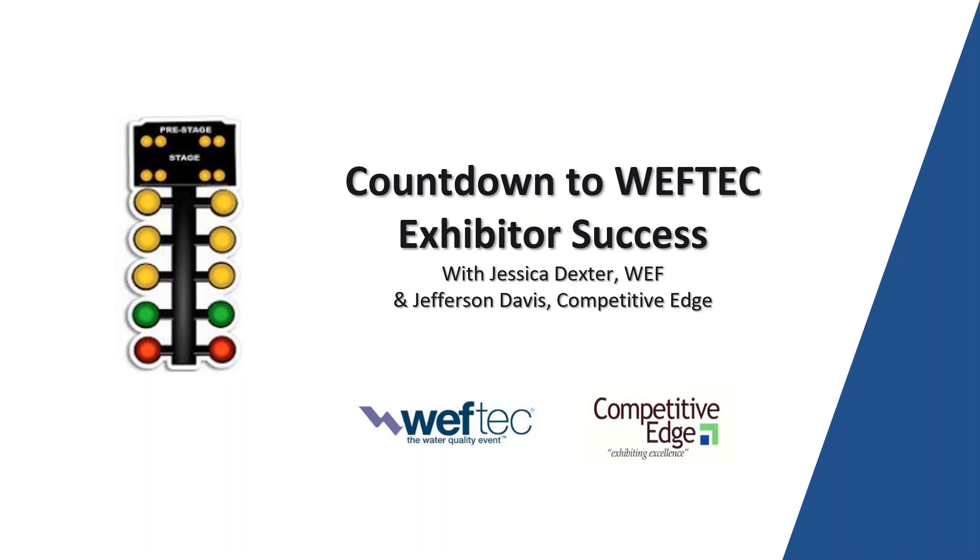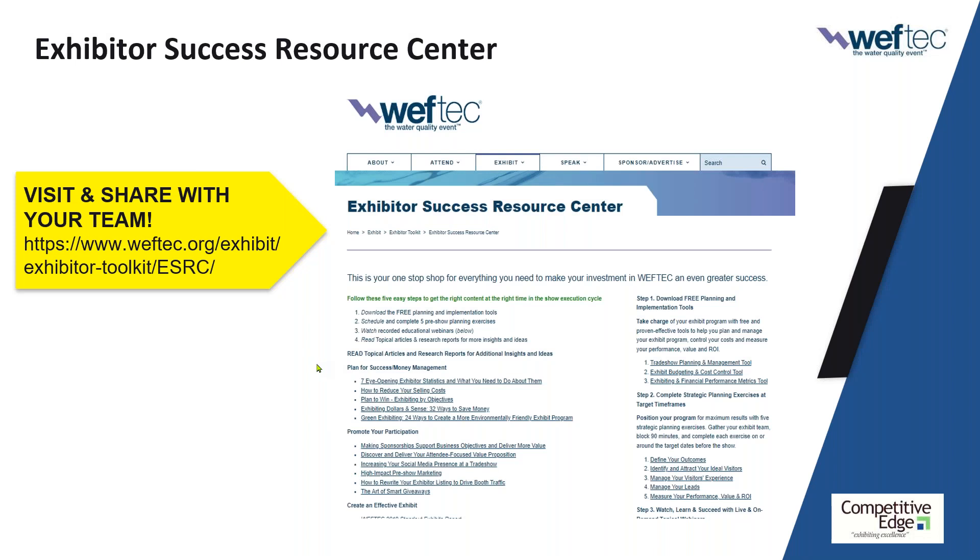Just so all of the exhibitors know, a recording of this webinar will be posted after the event, along with the previous webinars that have been part of this Exhibitor Success Series. It is in the Exhibitor Success Resource Center, which you can access through the Exhibitor Toolkit on WEFTEC.org. You'll find recordings of the most recent webcasts as well as some from previous years and some additional tools. Thank you all for being here, and thank you, Jefferson, for adding more educational resources for our Exhibitor Success.